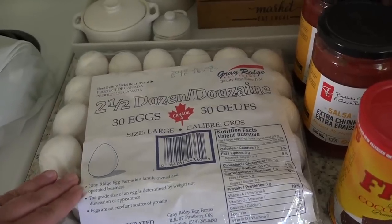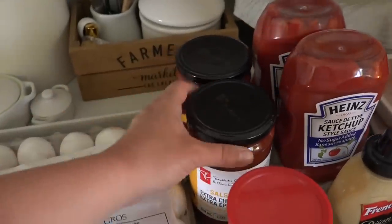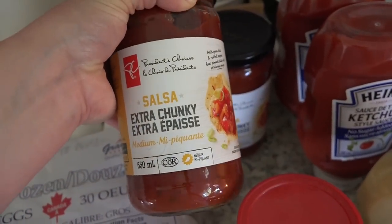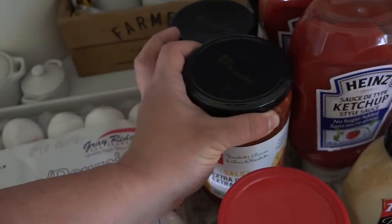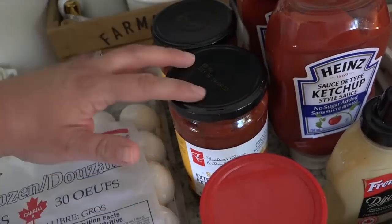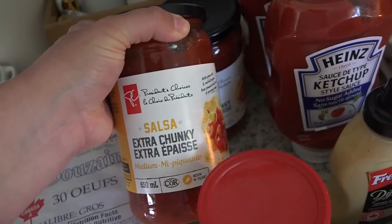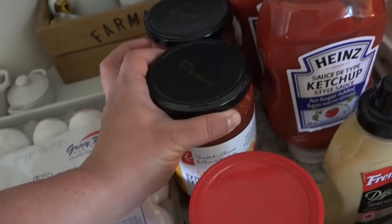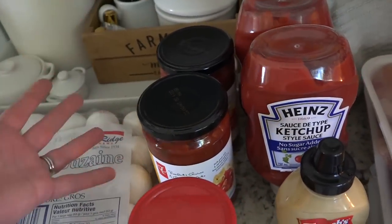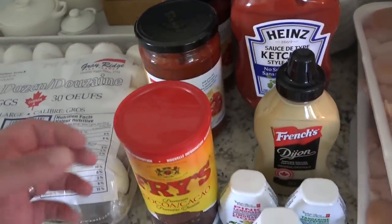So we got a two-and-a-half dozen pack of eggs and two salsas — this one has no added sugar. Love this stuff. It was on sale; I try and stock up when it's on sale because when it's not on sale it's pretty pricey. I mean it's just a store brand — President's Choice is a store brand here in Canada — but it can be a little bit more pricey. I really like it because it doesn't have added sugar.